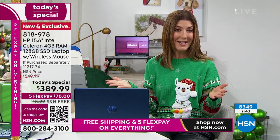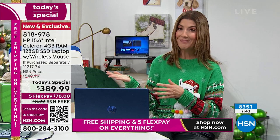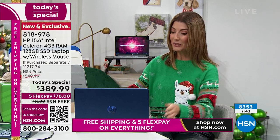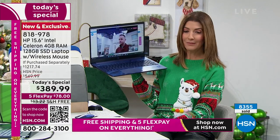Incredible flexible payments — $78 a month on major credit cards, or you can put this on your HSN credit card for about $32 a month.